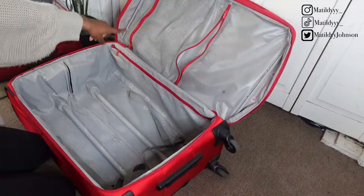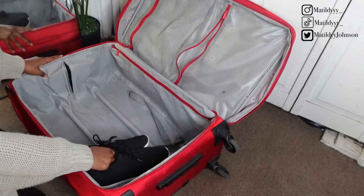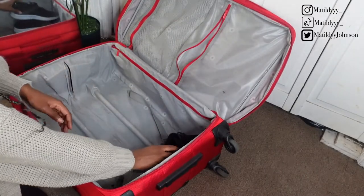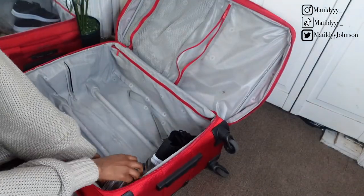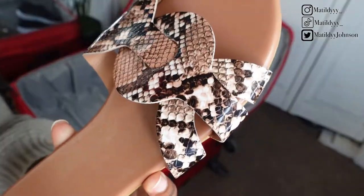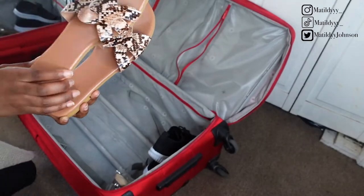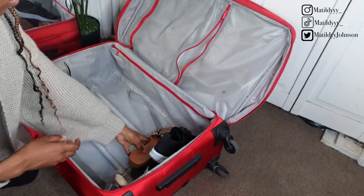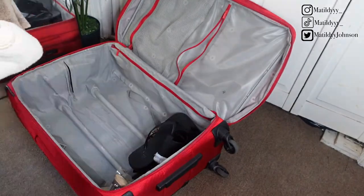First up, I love the fact that this luggage has so many compartments for different uses. Starting off with the largest compartment, I'm placing my shoes one on top of each other at the bottom of my luggage. Now for the towels — you guys know I'm going someplace tropical.